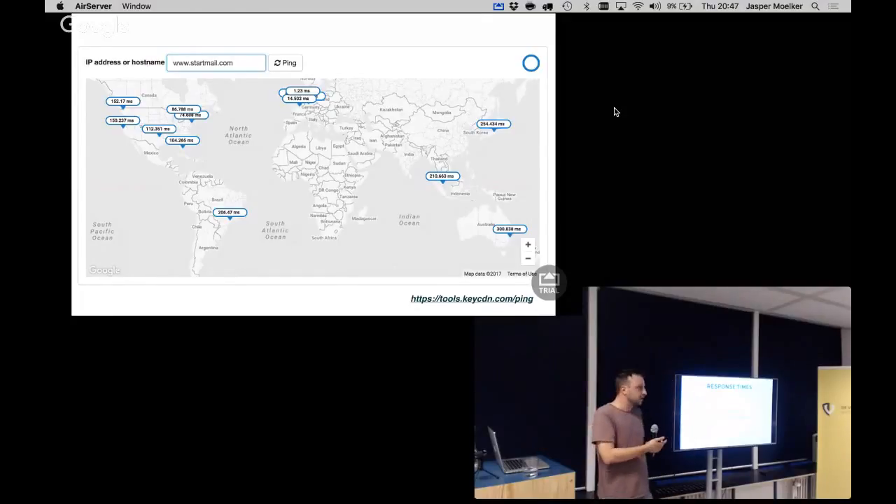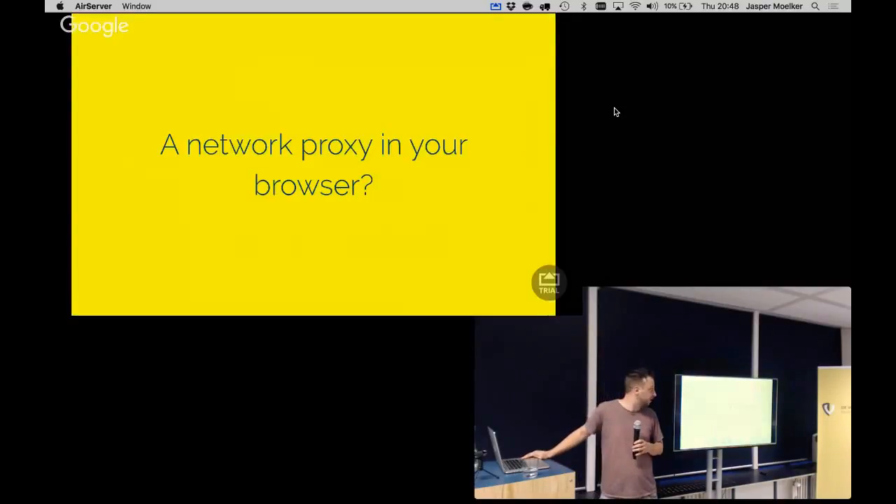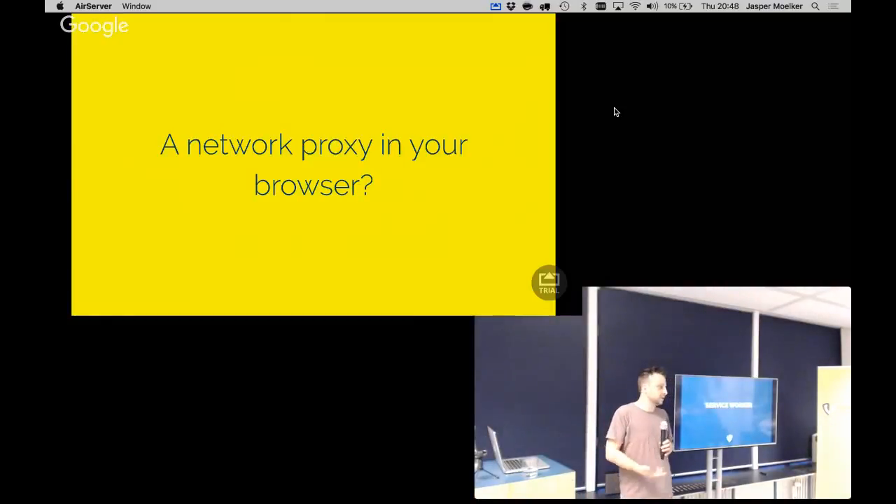To achieve that one-second target, you already have to account for latency and still get everything across the wire, which can be quite difficult. Since we can't do anything about latency, we'll try to fake it — that's perceived performance. You can do stuff visually, animate things, and actually make the user feel they're not waiting. To take care of latency, we want something like a network proxy in the browser — and that exists: it's the service worker, which is what progressive web apps are mostly based on.